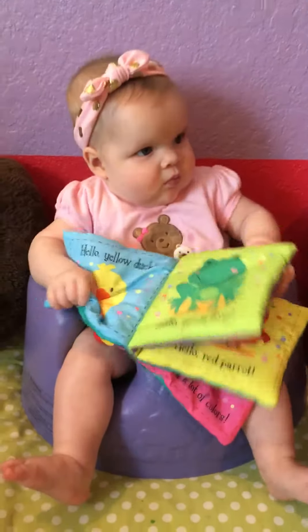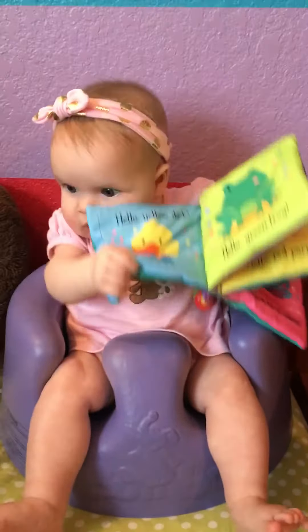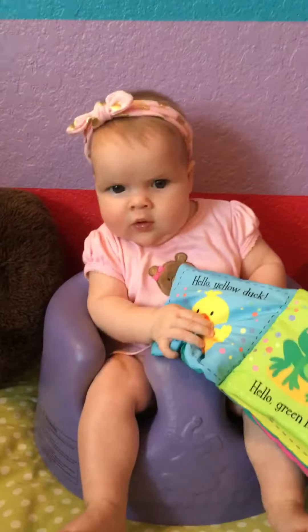Thanks for the peek inside, Charlotte. Say bye-bye!